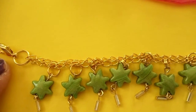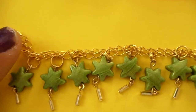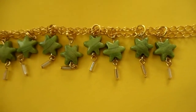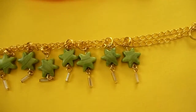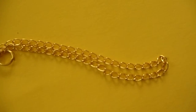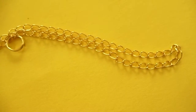Everything is on gold tone findings. It's got the lobster clasp, it's got this double chain right here, the split ring, and all the eye pins are gold tone. This is a bracelet — it is seven inches long. It goes up to there, but I am leaving the extra chain just in case.